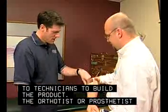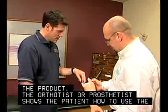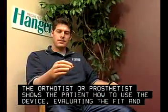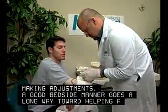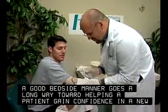The orthotist or prosthetist shows the patient how to use the device, evaluating the fit and making adjustments. A good bedside manner goes a long way toward helping a patient gain confidence in a new appliance.